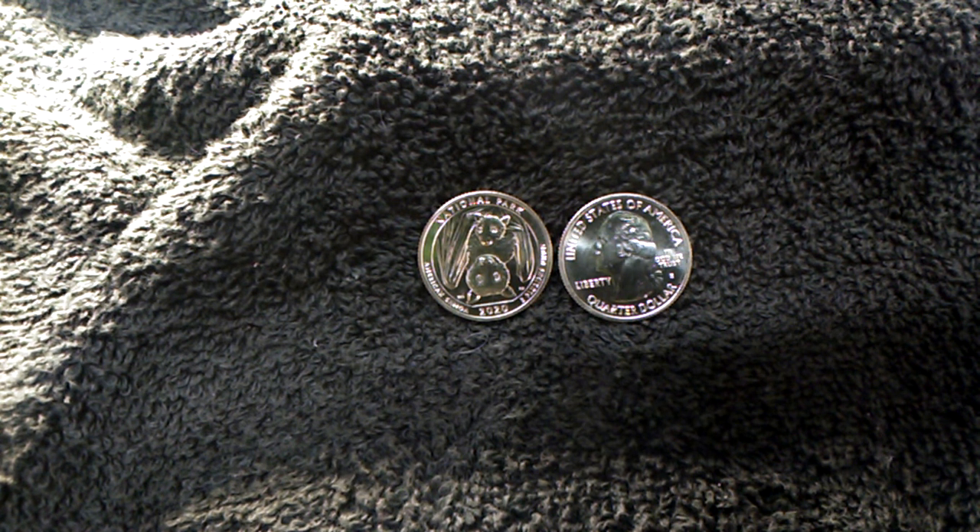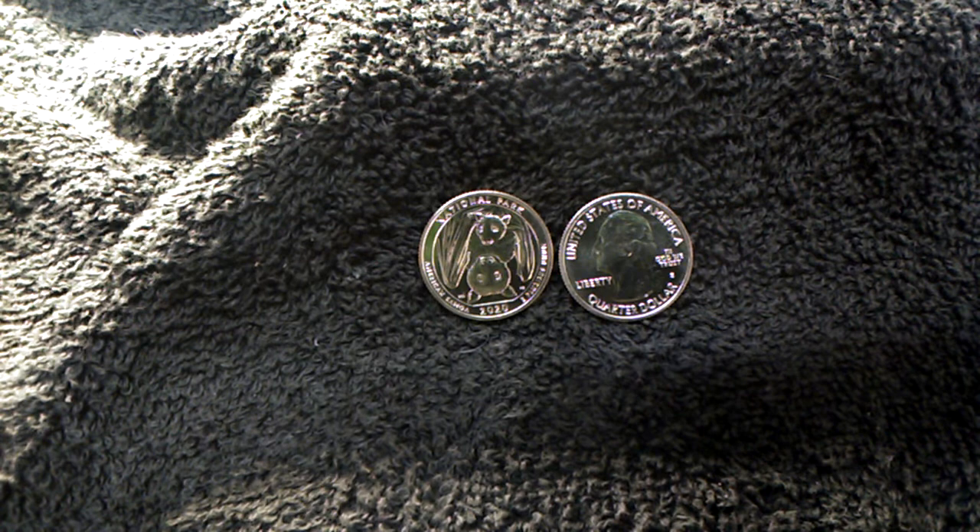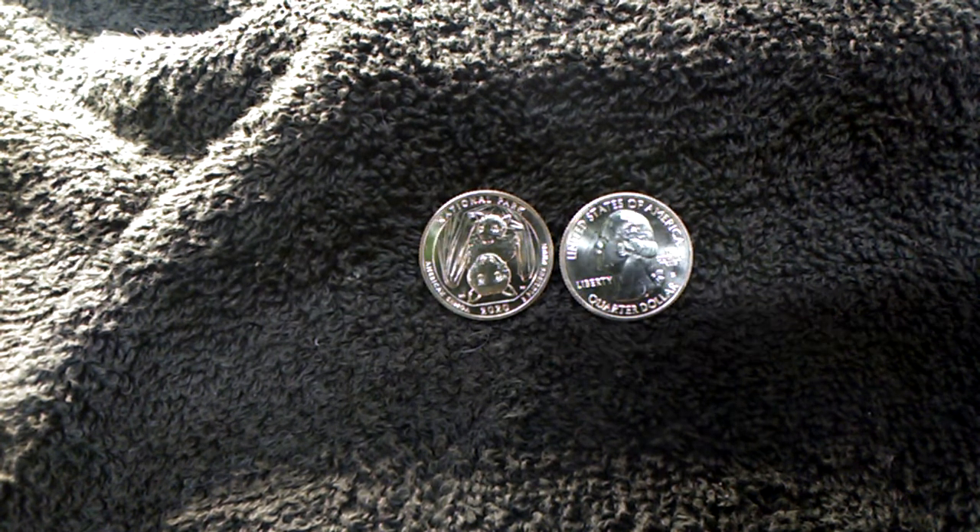A buddy of mine that I do trading with — I actually forgot to include the S mint mark when we traded for a PDS set. In a previous video I showed you the PDS set, and now since he forgot it, he included two, and I think I know why he did.